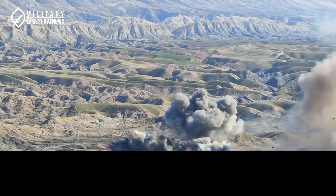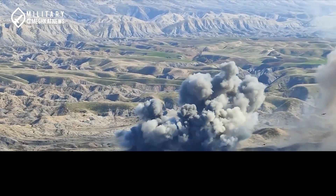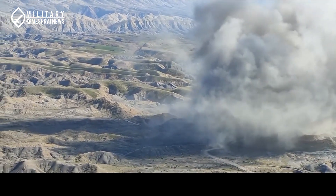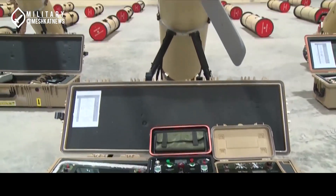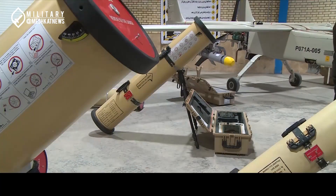As military strategies evolve, so too will the capabilities of drones like the Razvan, ensuring their continued relevance on the modern battlefield. The Razvan loitering munition is more than just a weapon — it's a testament to how innovation and strategy can redefine a nation's defense capabilities. This drone showcases Iran's commitment to advancing its military technology, addressing both current and future threats.